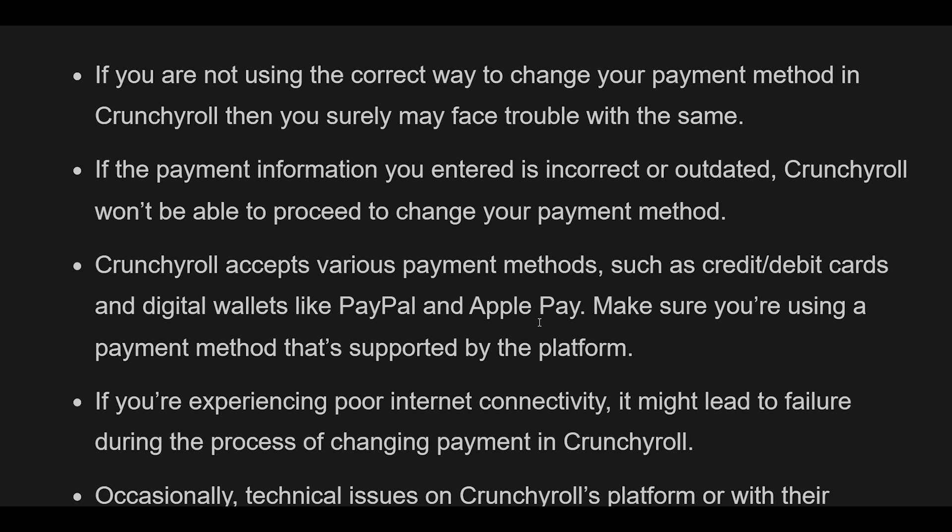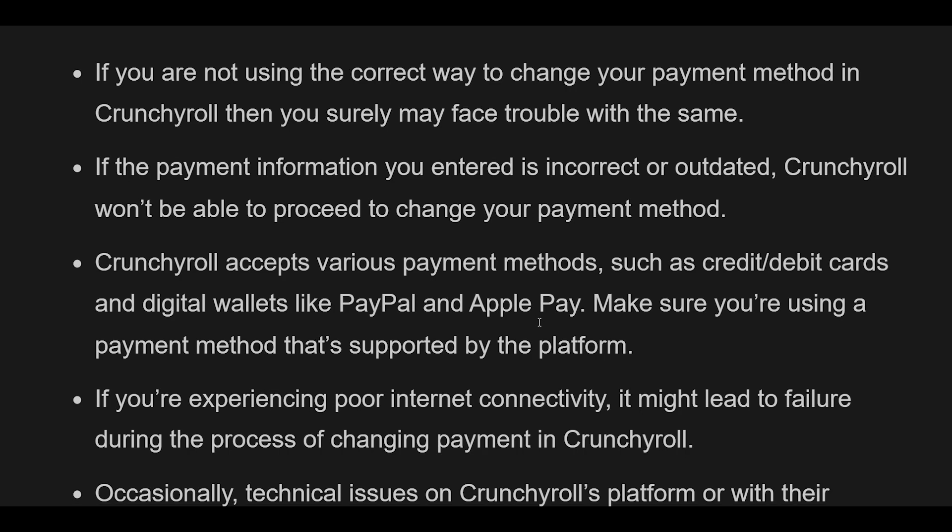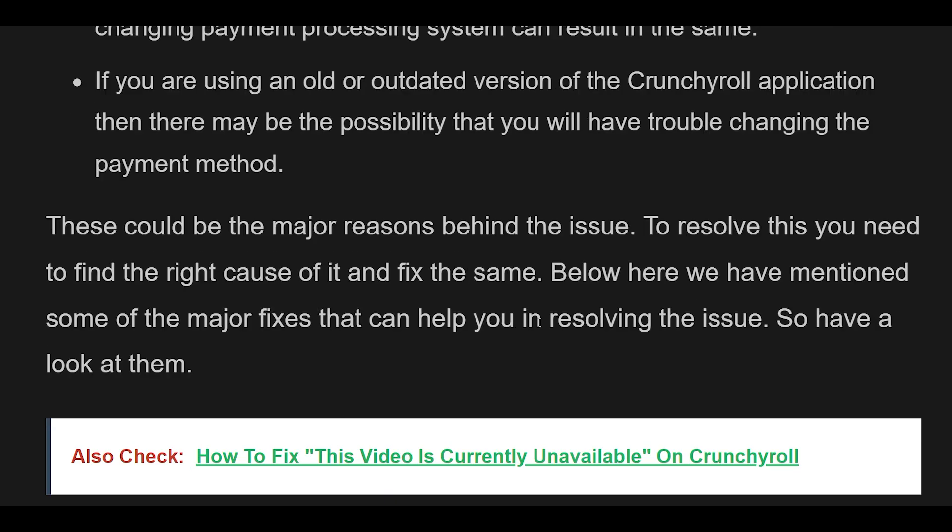Occasionally, technical issues on Crunchyroll's platform or with their payment processing system can result in the same problem. If you are using an old or outdated version of the Crunchyroll application, there may be trouble changing the payment method. To resolve this, find the right cause and fix it using the major fixes mentioned below.